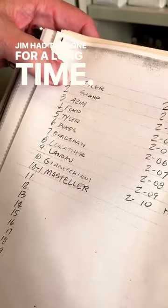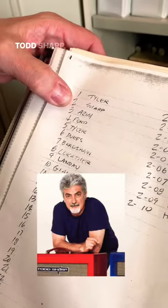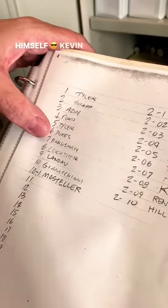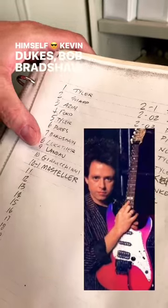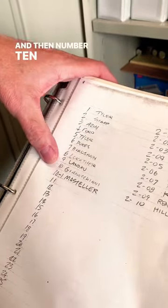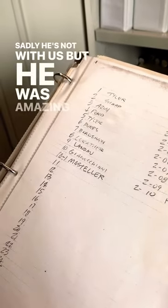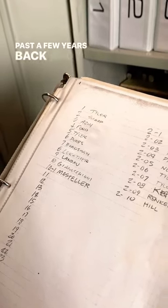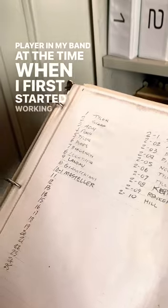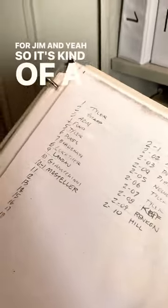Jim had that one for a long time — it's in pictures on Facebook in various places. Todd Sharp, Rick Gazem, Robin Ford, another one Jim kept for himself, Kevin Dukes, Bob Bradshaw, Steve Lukather, and Landau. And then number 10 was a guy named Larry Genichini — sadly he's not with us, but he was an amazing guitar player who passed a few years back. And that was the guitar player in my band at the time when I first started working for Jim. So it's kind of a fun little piece of history.